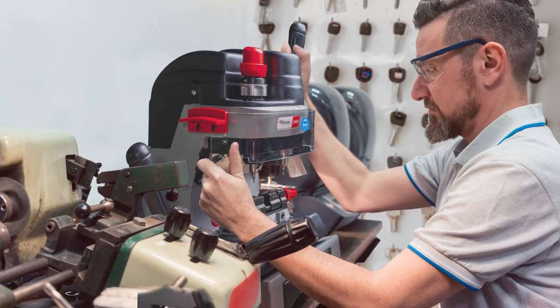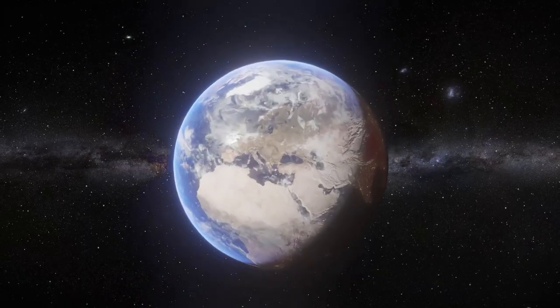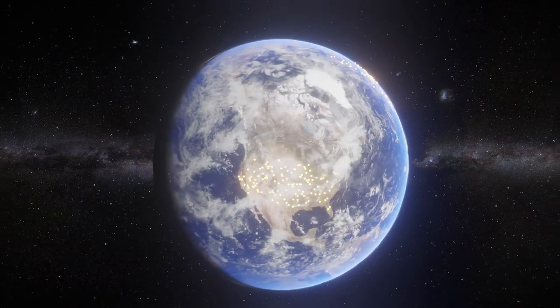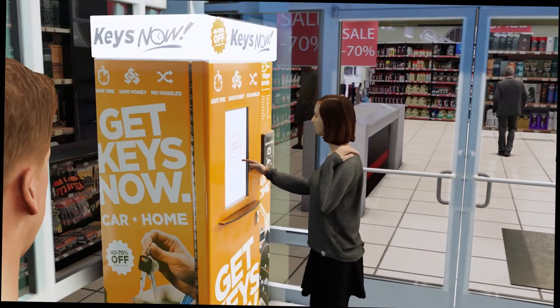For decades, key replacement for homes meant manual key-cutting machines. Not anymore, with the explosion of automated residential key machines worldwide. For decades, key replacement for cars meant a trip to the dealership. Not anymore — now they'll come to your front door.